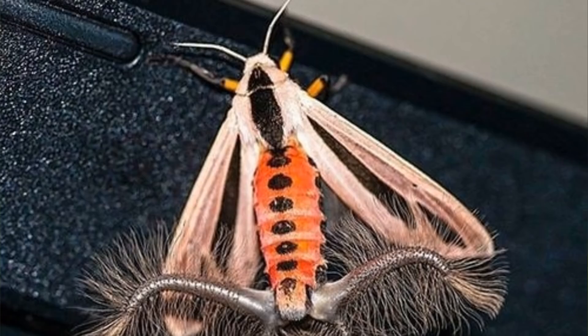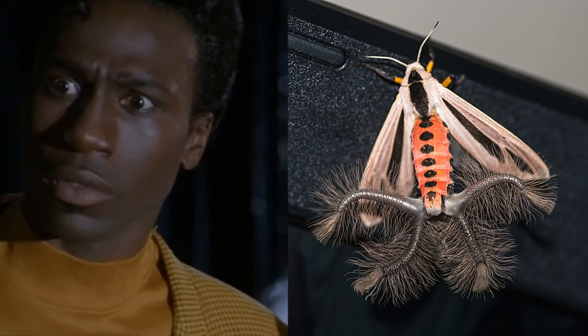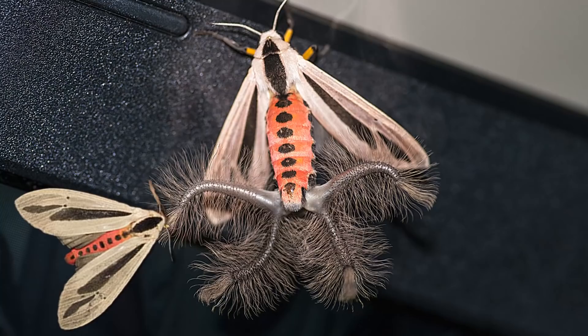Now this looks more like an alien hybrid instead of a moth. This species of moth is native to Southeast Asia and Australia — and those weird appendages are a male's scent glands that produce pheromones used to attract a female. Whatever floats a lady moth's boat, I guess.